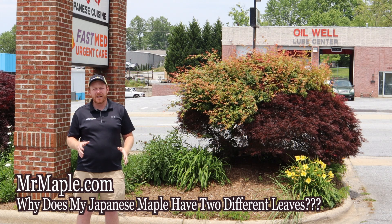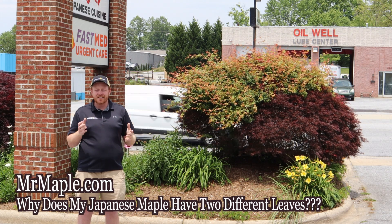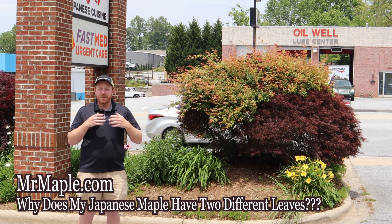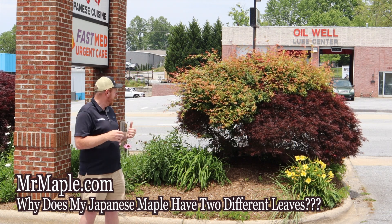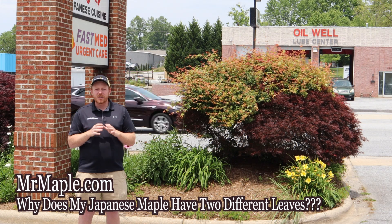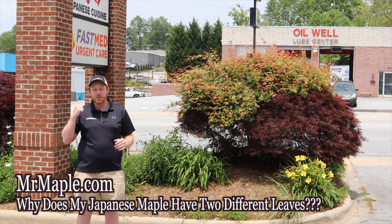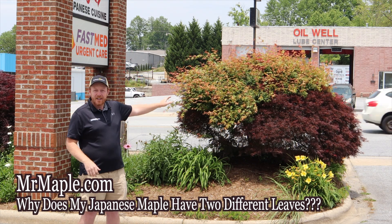The red part that this tree was selected for will be overtaken, and instead of having this nice dwarf red weeping lace-leaf, this green will grow upwards to make a large green Japanese maple and eventually kill the red lace-leaf down below. So if you see green coming out on your red lace-leaf Japanese maples, make sure to prune that off. We see this constantly, especially in public plantings where the green rootstock starts to come up.